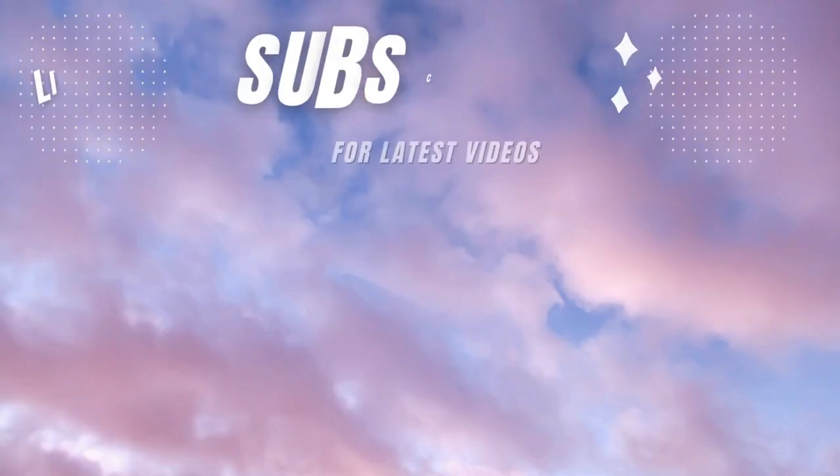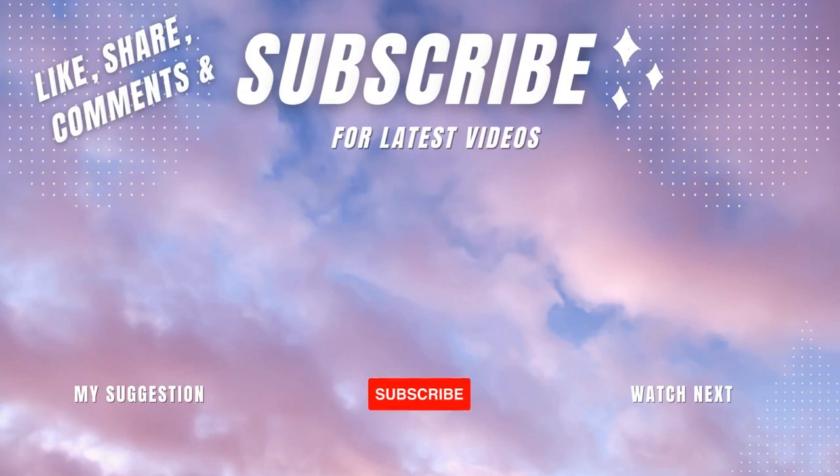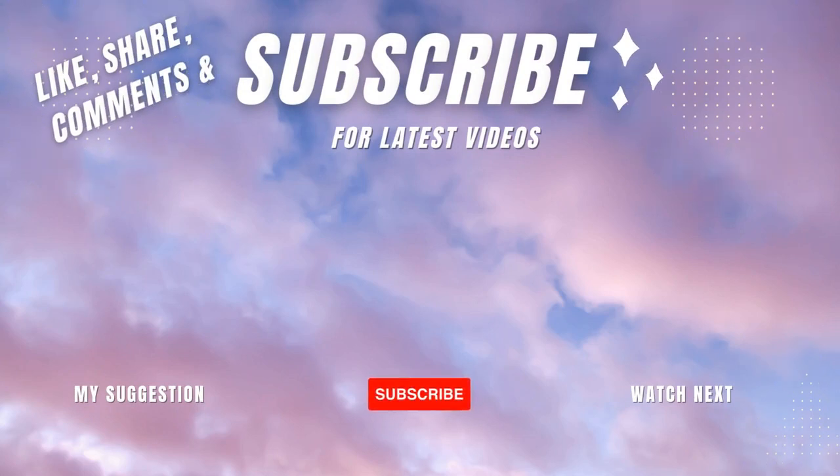If you liked this video, don't forget to like and share it with your friends and family, and write your valuable comment about this video. Also, you can check out our other videos.